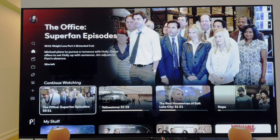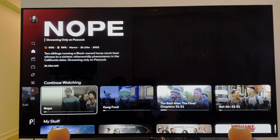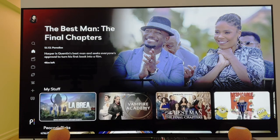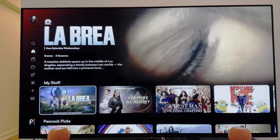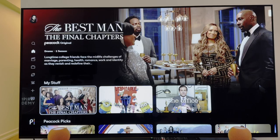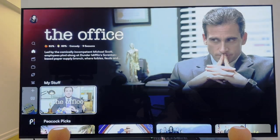Scroll down, you can click on Continue Watching to see the different shows you may have started. Movies as well — shout out to The Best Man Final Chapters. Next up, you get a chance to scroll down to My Stuff. We have La Brea — I started watching that in the first season, nothing short of exhilarating. You also have Vampire Academy, The Best Man Final Chapters, Despicable Me, and of course The Office.